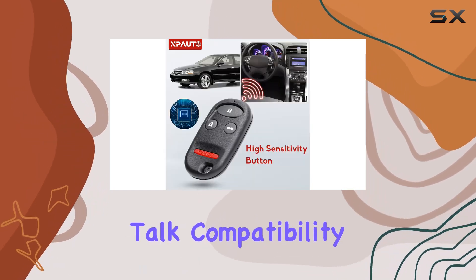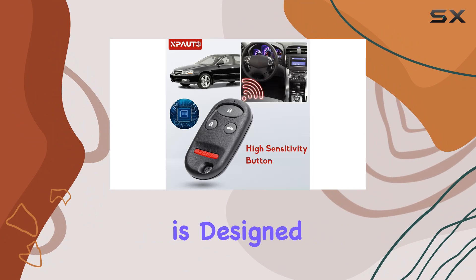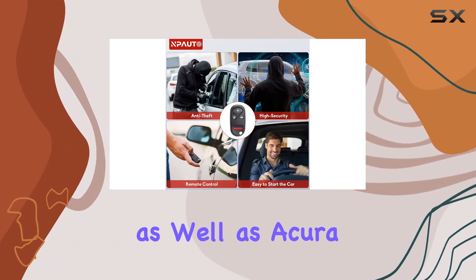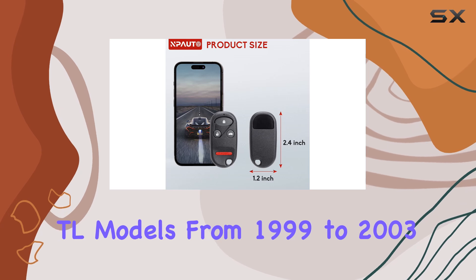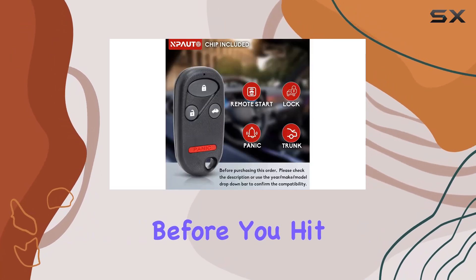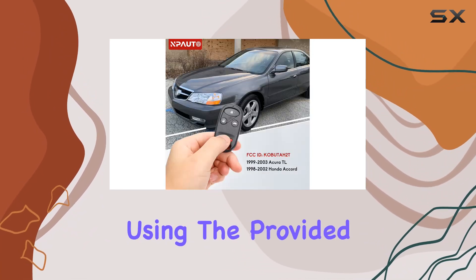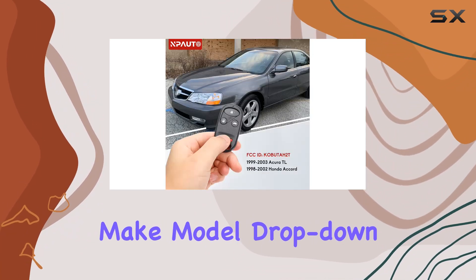First off, let's talk compatibility. This key fob is designed to fit a range of Honda Accord models from 1998 to 2002, as well as Acura TL models from 1999 to 2003. Before you hit that buy button, make sure to double-check your vehicle's compatibility using the provided part numbers or the year make model drop-down bar.